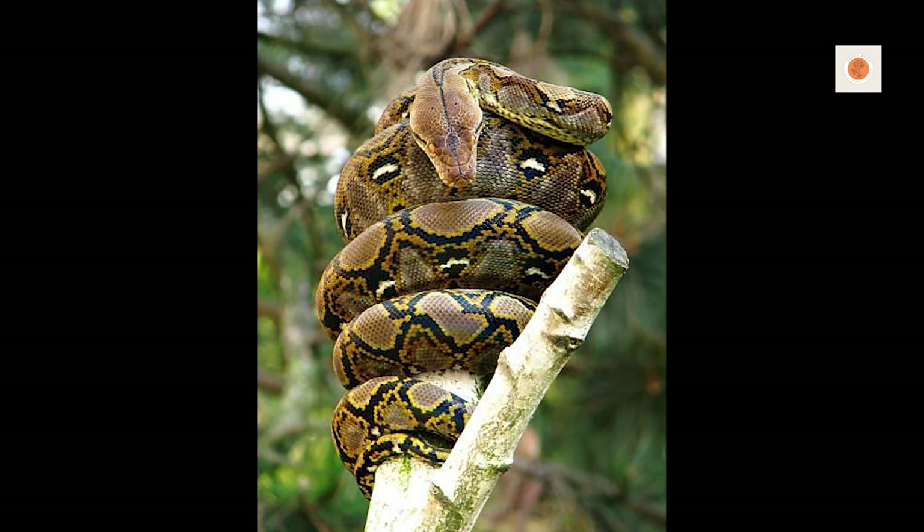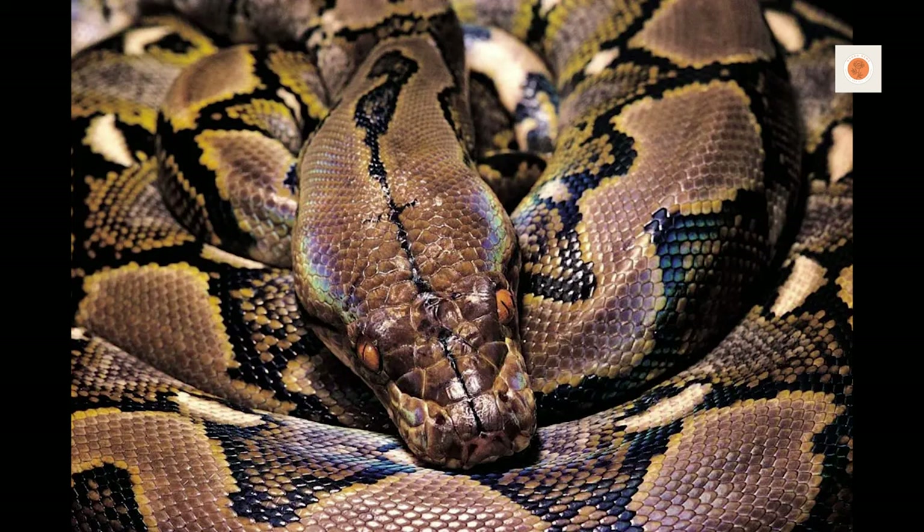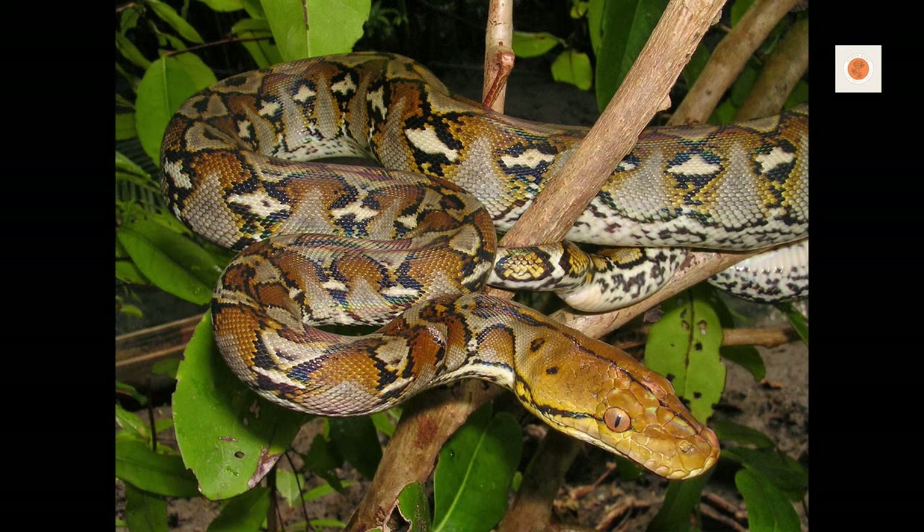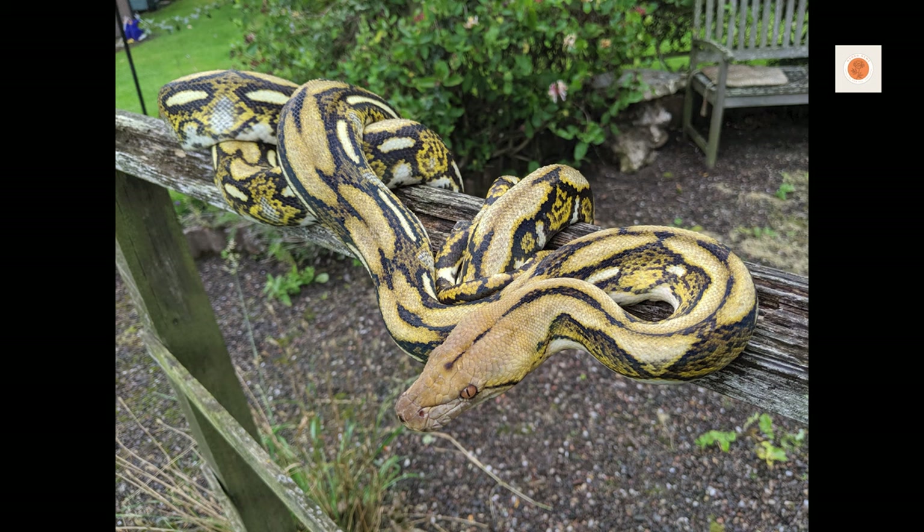And there you have it — the answers to some of the most common questions about meeting the intricate needs of these mesmerizing giants. Caring for reticulated pythons is a massive undertaking, but also deeply rewarding. I hope you feel equipped with expert insights to give your snake the best possible life.